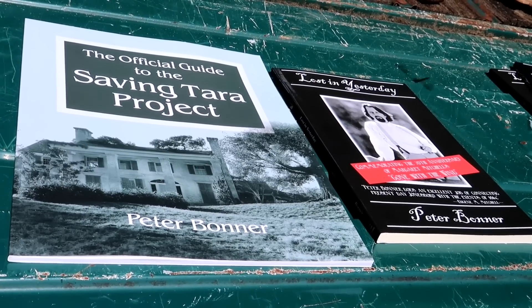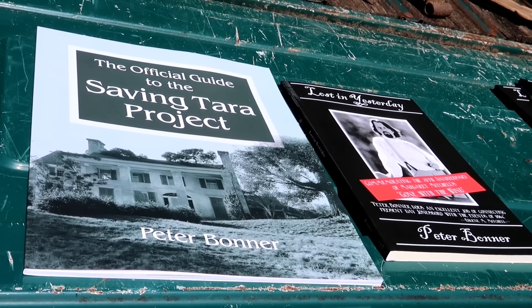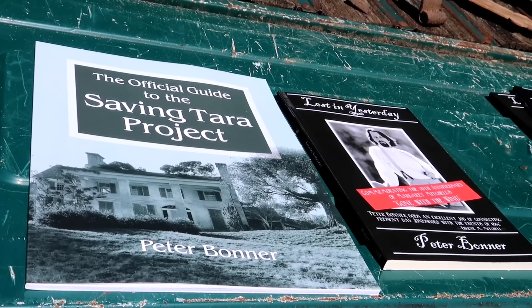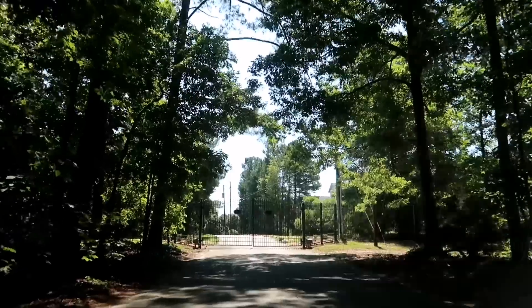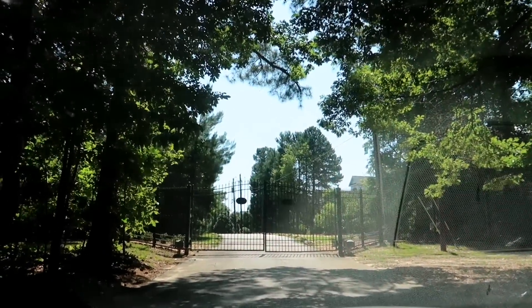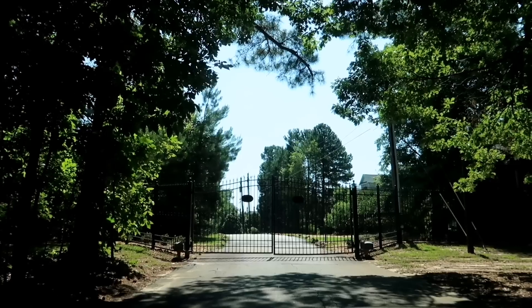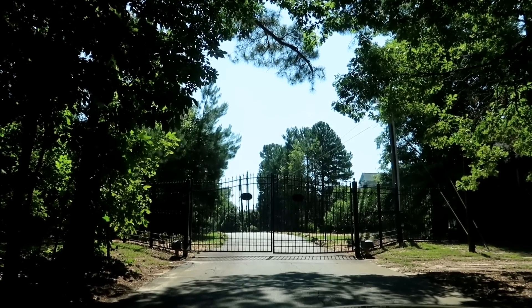And these are his books: Lost in Yesterday, A History of Gone with the Wind — 70th Anniversary — and The Saving Tara Project by Peter Bonner. That is it — we are done with the tour for the day. I hope you all enjoyed this. Who knows, you may get a little bit more Gone with the Wind tomorrow. Have a great night, everyone. Thank you for watching, and help save Tara — go buy the book. Have a great night, and goodbye.